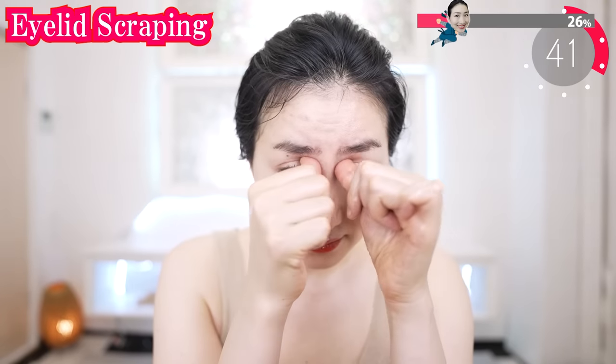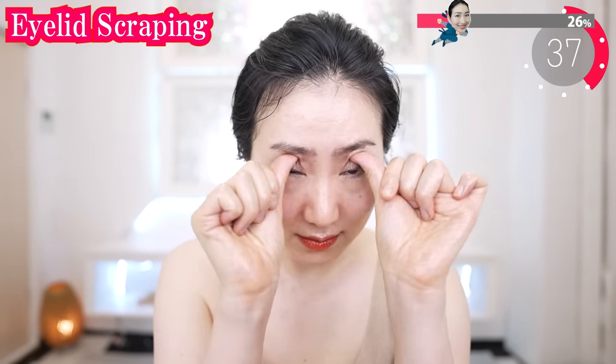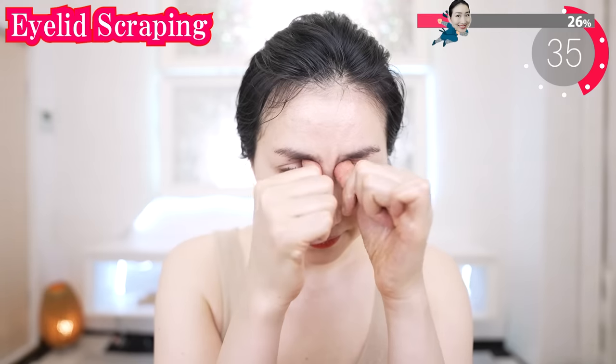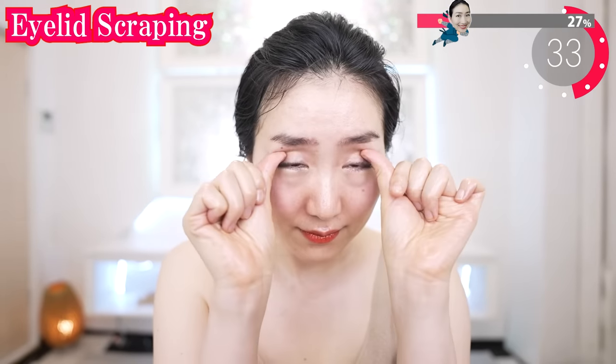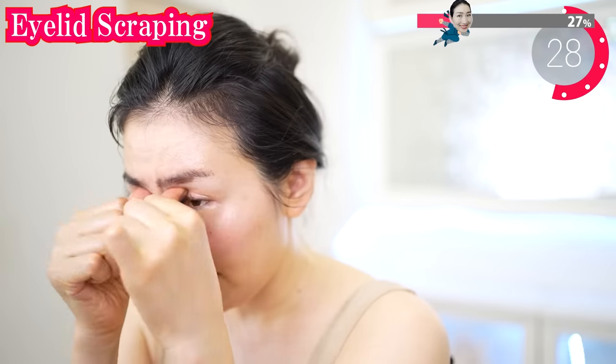When you do this, slightly uplift the eyelids. In this way, your eyelids will tighten up better. Please be careful not to get oil in your eyes.